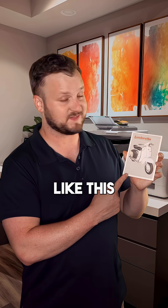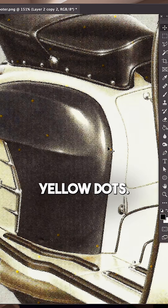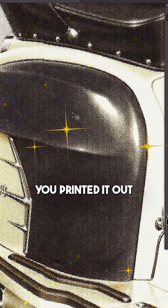If you print out a picture like this and scan it back in, you might discover a mysterious pattern of yellow dots. This pattern gives away data like what time you printed it out and the serial number of your printer.